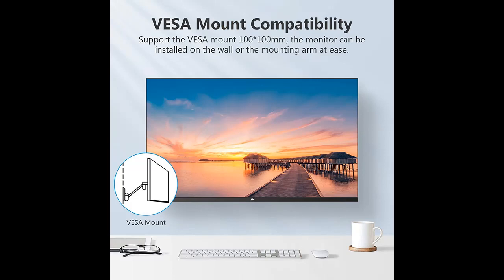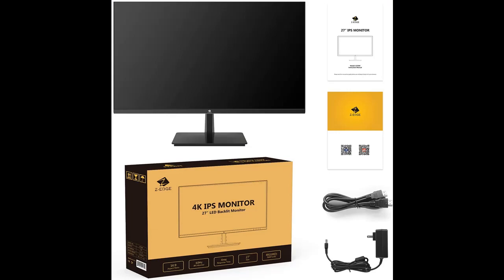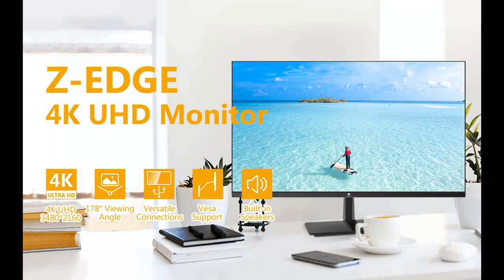Immersing Yourself Completely With Phenomenal Image Precision. Built with a high-end IPS panel, the monitor enlarges the viewing angle to a greater extent, providing a 178-degree panoramic viewing angle, making it easy to share work or content. The IPS panel ensures consistent, accurate and vivid color of video and images from all viewing angles.